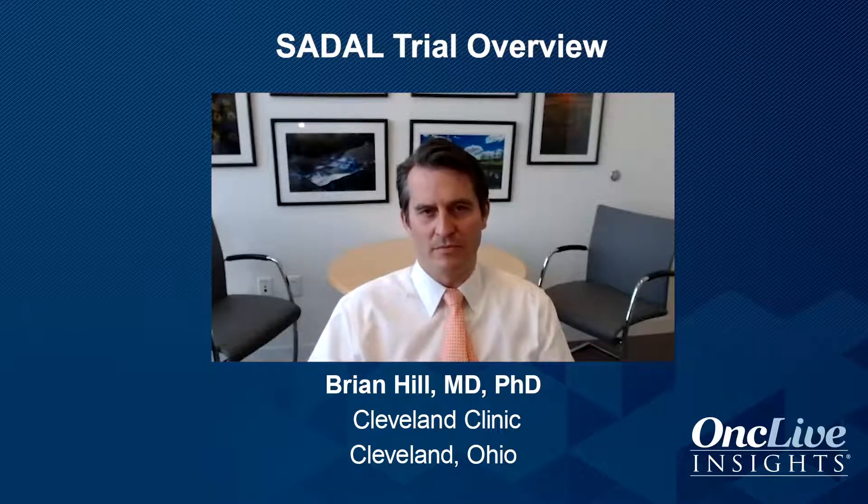Certain malignant cells, including diffuse large B-cell lymphoma, are sensitive to this agent, and recent data have shown that it's clinically active in this disease. Selinexor is an XPO1 inhibitor. XPO1 is over-expressed in lymphoma and correlates with a poor outcome.